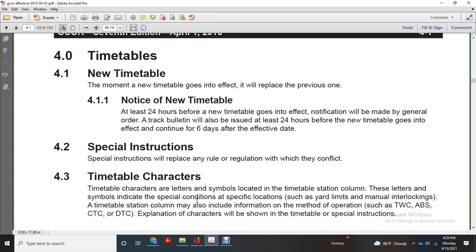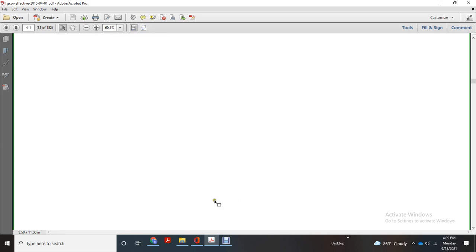Timetable characters or letters of symbols located at the timetable station column indicate special conditions, specific locations, yard limits, and manual interlockings. The timetable station column may also include the method of operations such as TWS, track warranting conditions, absolute block systems, central traffic control, and DTC. Some characters will be shown with the timetable and special instructions.